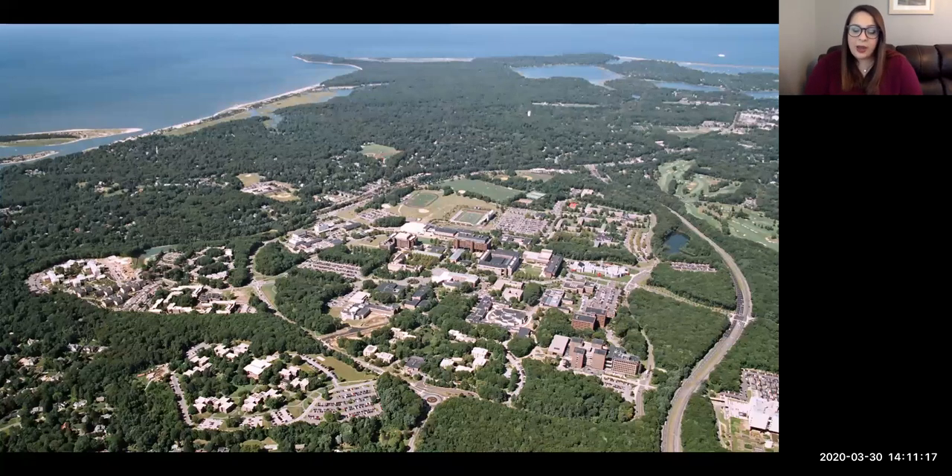We have a large student population with over 17,000 undergraduate students. Our campus is located on the north shore of Long Island, on the coast of the Long Island Sound, and we're about 10 minutes in any direction from something quite unique. Just to the north is West Meadow Beach on the Long Island Sound. To the east, you have Port Jefferson, a quaint seaport town with great restaurants and boutique shops, as well as a ferry to Connecticut.